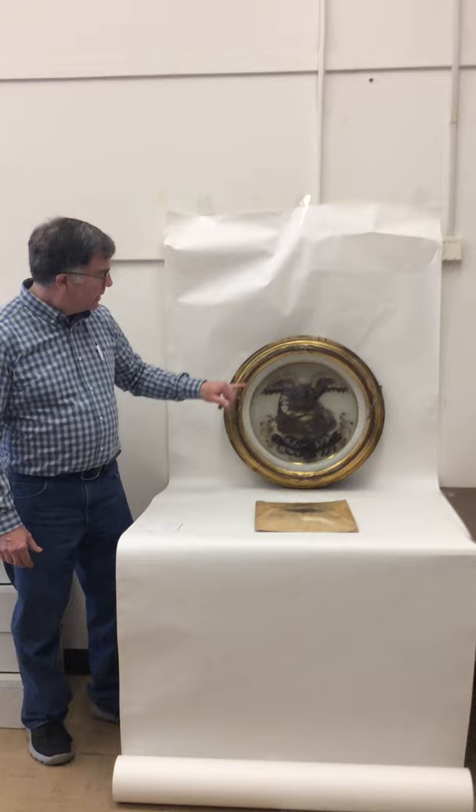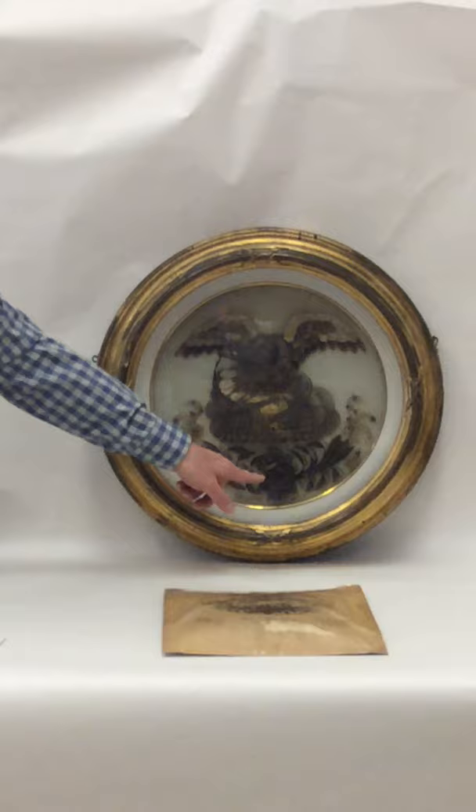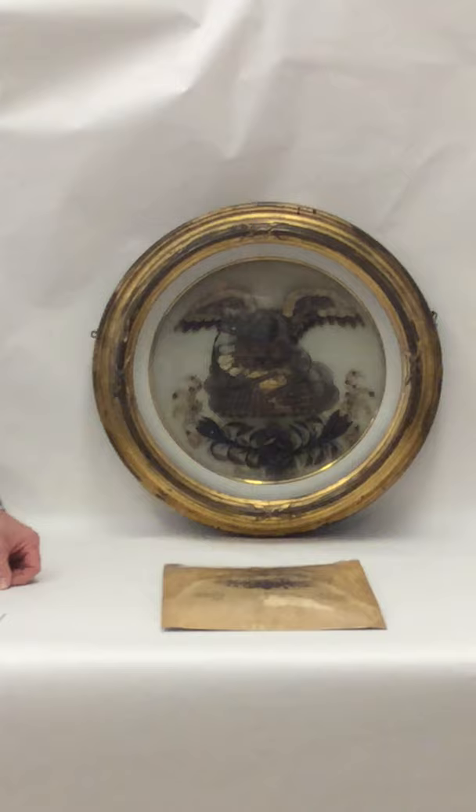It is a very interesting hair picture because it features an American eagle on top of the world. The eagle has a ribbon in its hair and a nice floral arrangement on the bottom, including this rosette in the middle. And below that, two names: Champney and Smitten.